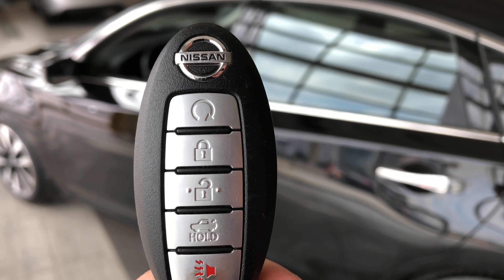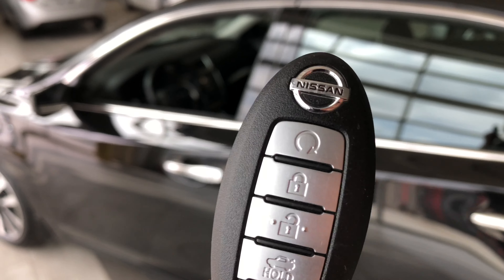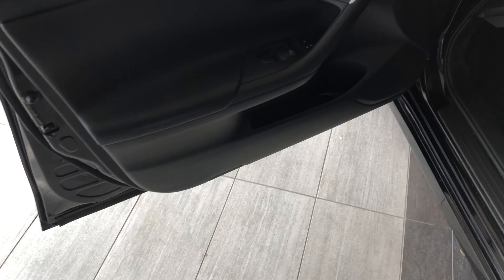Helping us inside is our key fob — it's got our lock and unlock buttons as well as our trunk release button, which we'll get to in just a moment. This Altima does have a smart key system, so if you have your key fob in your pocket, just press that button and the vehicle will unlock.